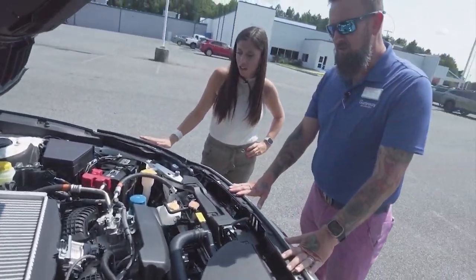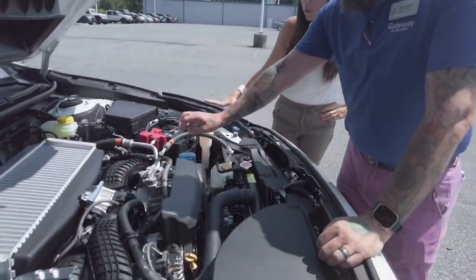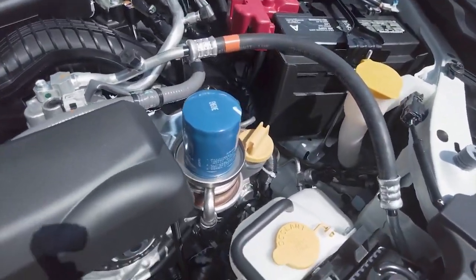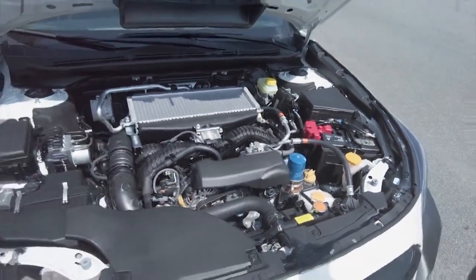So this is the turbocharged four-cylinder — intercooler up top. And everybody's favorite: oil filter right on top, so you don't have to worry about busting your knuckles if you're doing an oil change. Of course, why would you? You just come here and we'll take care of it for you.